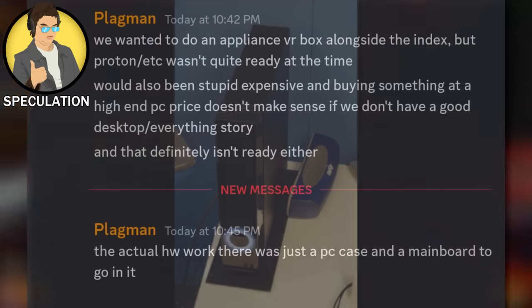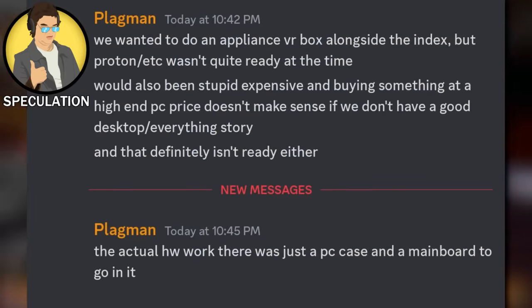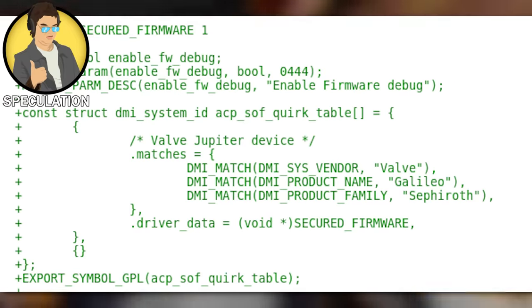That's not its real code name. It originally started life as a separate box that wirelessly streams enthusiast-grade VR software to a headset. The headset is likely the Deckard, but now we're dealing with effectively the Steam Box 2.0.